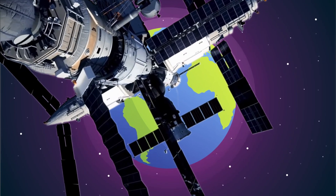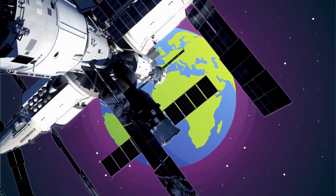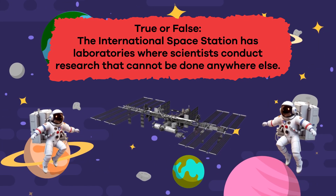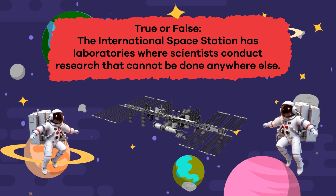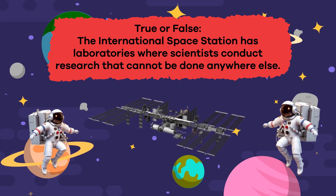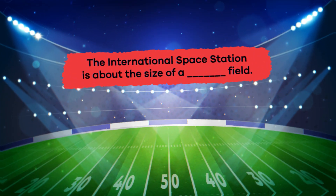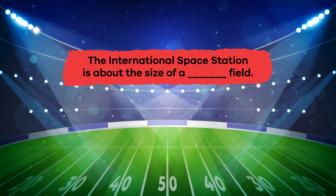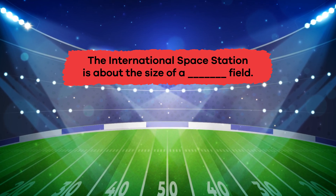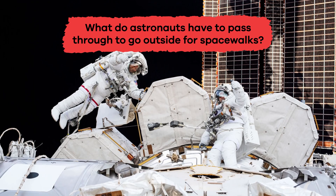We have just learned some out-of-this-world facts about the International Space Station. Let's review. True or false? The International Space Station has laboratories where scientists conduct research that cannot be done anywhere else. That's true. Fill in the blank: the International Space Station is about the size of a blank field. Football. What do astronauts have to pass through to go outside for spacewalks? If you said airlocks, you're right.